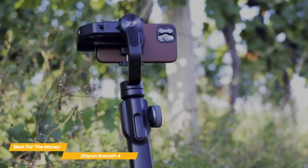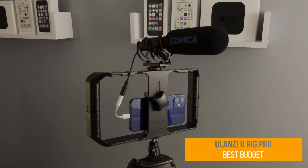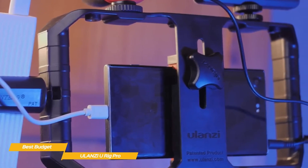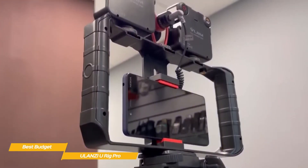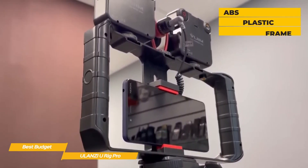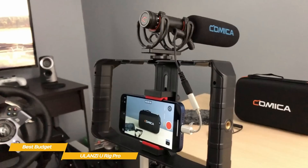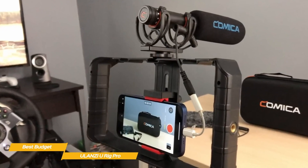The Alonzi U Rig Pro is our pick for the best budget smartphone gimbal. It is a straightforward but adaptable solution if you're looking for a quick and incredibly affordable way to shoot better video with your smartphone. It is more of a rig than a gimbal, so it differs significantly in appearance from the Zhiyun Smooth 4 and DJI OM5. You attach your smartphone to the ABS plastic frame, which you hold in two hands to give you more control over movement and smoother shots. The spring-loaded phone holder can hold devices with a width of 2 to 3.5 inches.